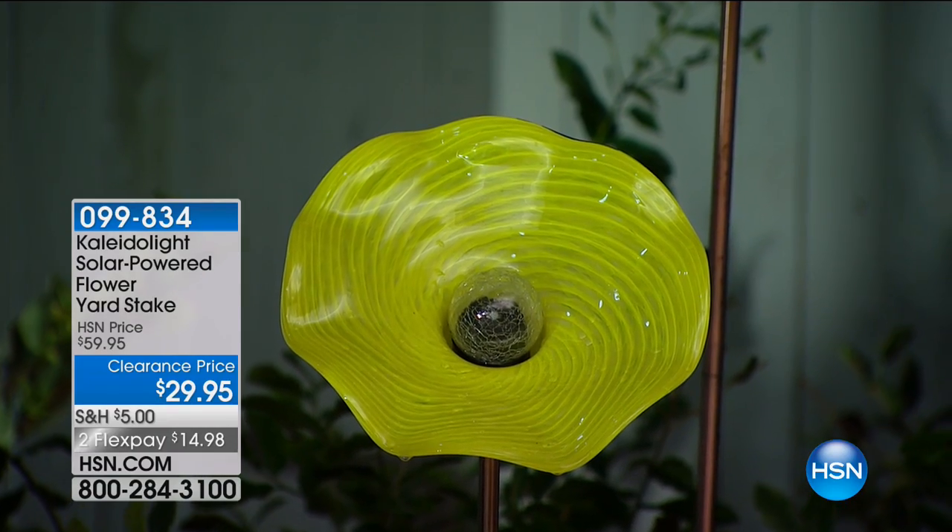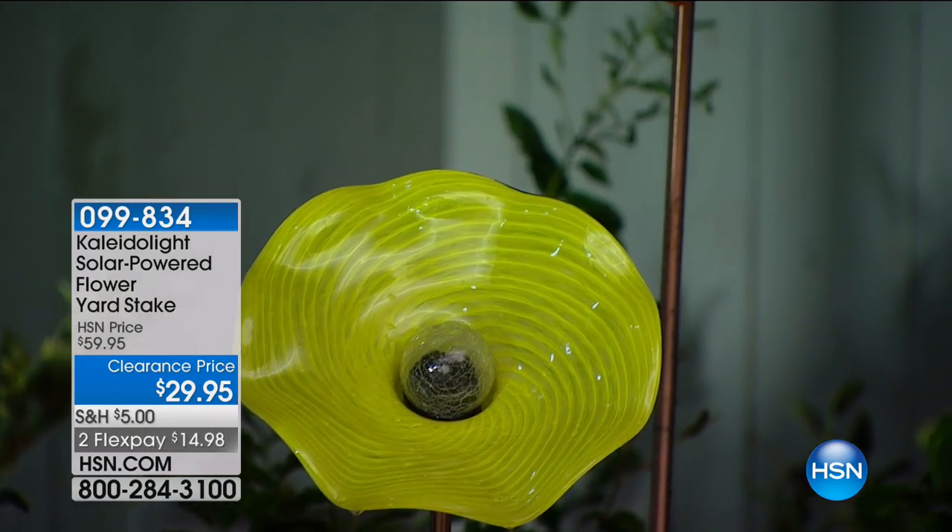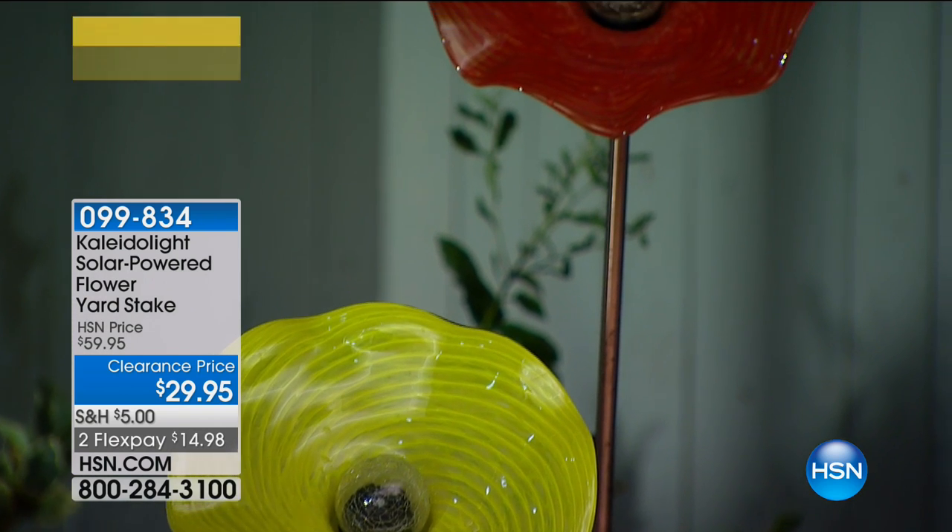When it comes to solar power, that's one thing, but solar powered and beautiful have combined here. This is the Kaleidolite solar powered flower yard stake. We have three colors available: yellow, blue, and red. These are hand-blown glass — for goodness sake, these are handmade.